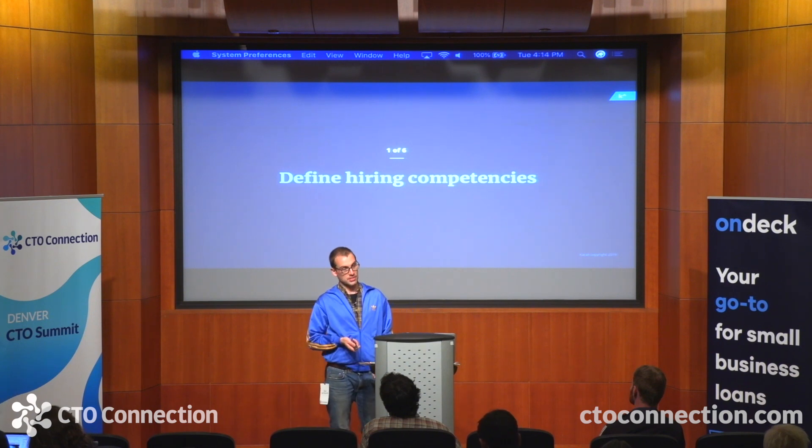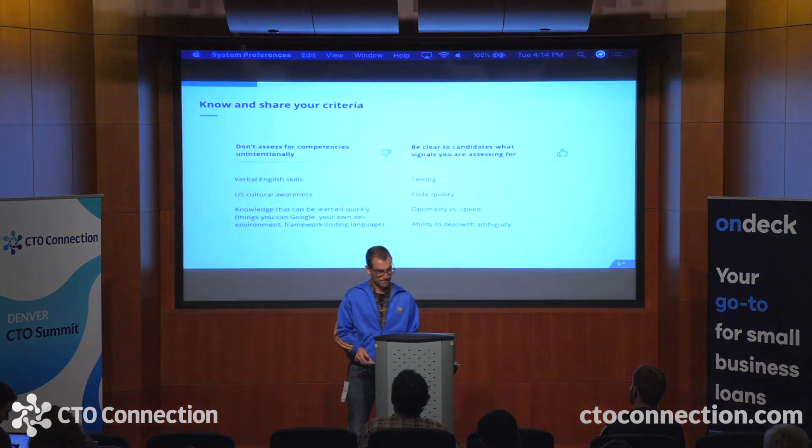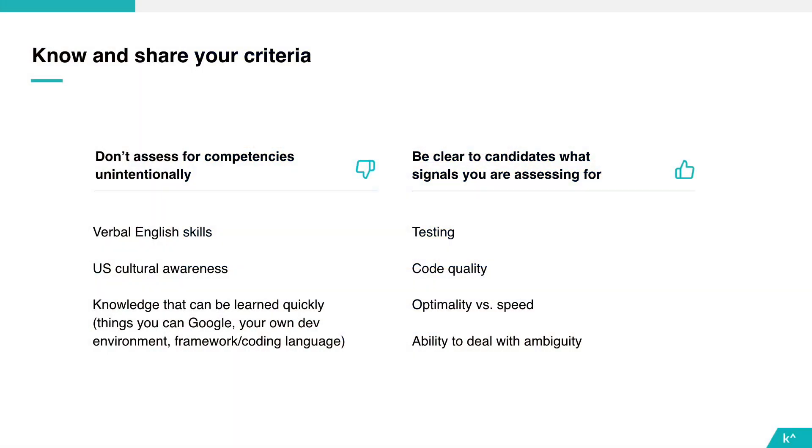After the job analysis, you want each portion of your assessment to map to one competency. Having that formal competency framework makes it possible to interrogate how well each part of the assessment is actually working. Most interview questions are trying to measure a few things at once — like can this person code quickly? Can they talk out loud? Did they grow up playing the same board games as you? Can they speed-read four paragraphs of text in English while you're staring at them?